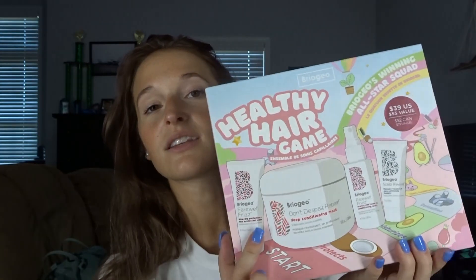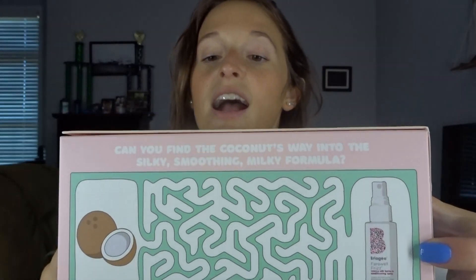This is the Briogeo Healthy Hair Game — Briogeo's Winning All-Star Squad. You have the blow-dry protection and heat protection cream, the deep conditioning mask, the Farewell Frizz Rosarco milk leave-in conditioning spray, and the Scalp Revival charcoal and coconut oil micro-exfoliating shampoo. This was $39 and it usually retails at $55 value — not a bad price. And the packaging is so cute — you open it up and there's a word search on the side, a maze, and a board game inside!